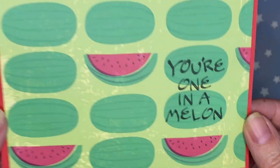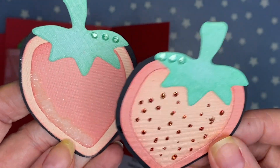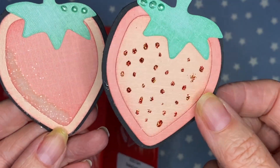It says 'you are one in a melon.' On the inside, I have made her some cute strawberries. This is from the Queen and Company fruit basket kit. I just made a couple of strawberries.